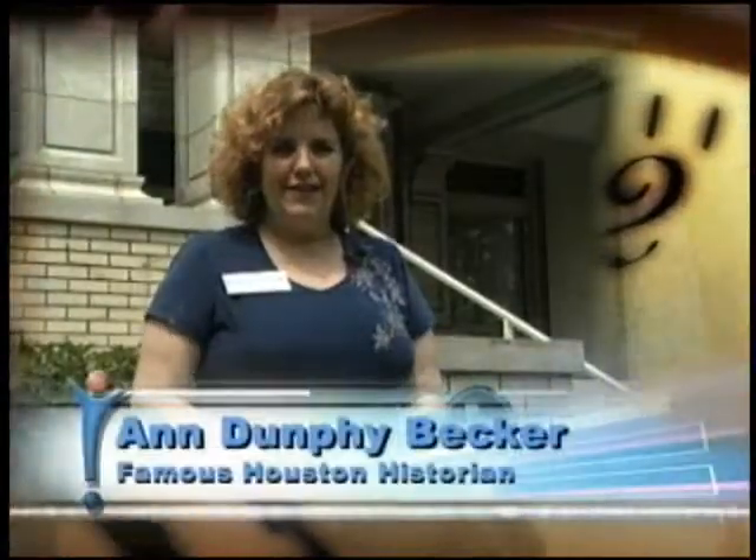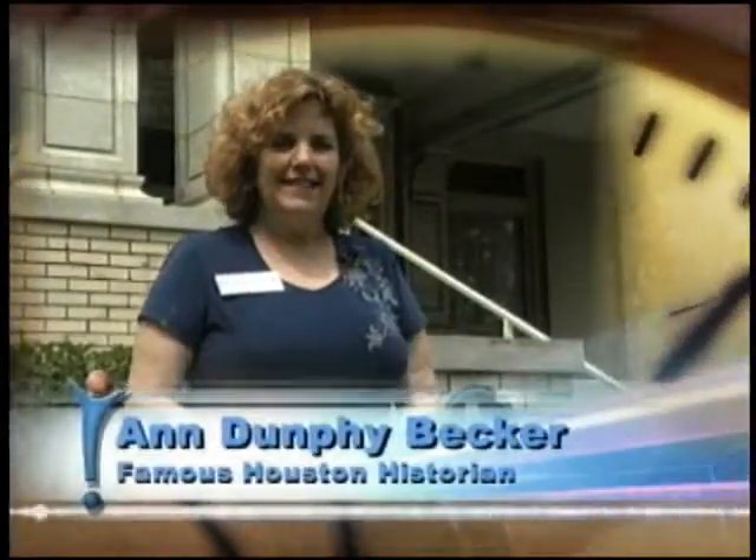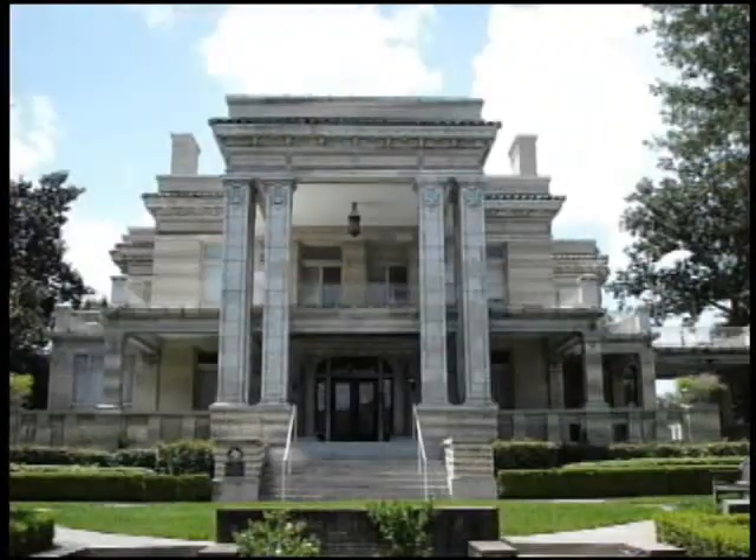Hi, I'm Ann Becker with HoustonHistory.com. Today on Positively Houston, we're at the Link Lee Mansion on Montrose, that is currently being used by the University of St. Thomas as their administration offices. I want to take you on a walk through time.